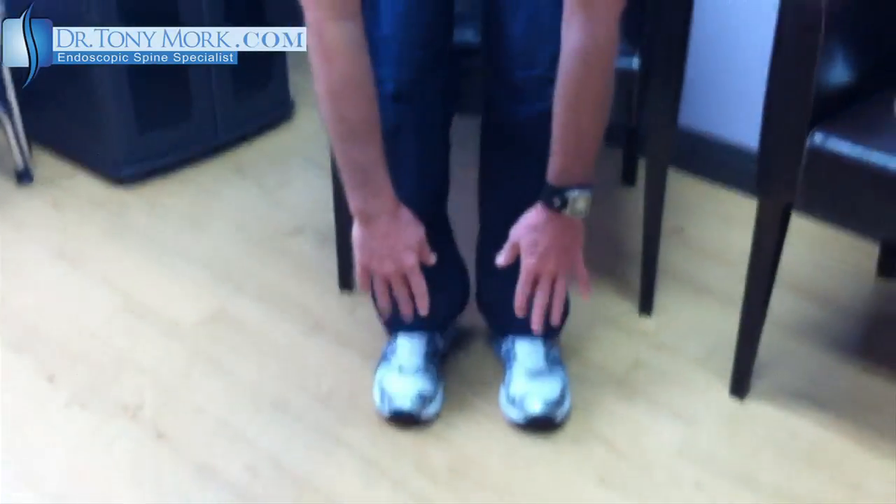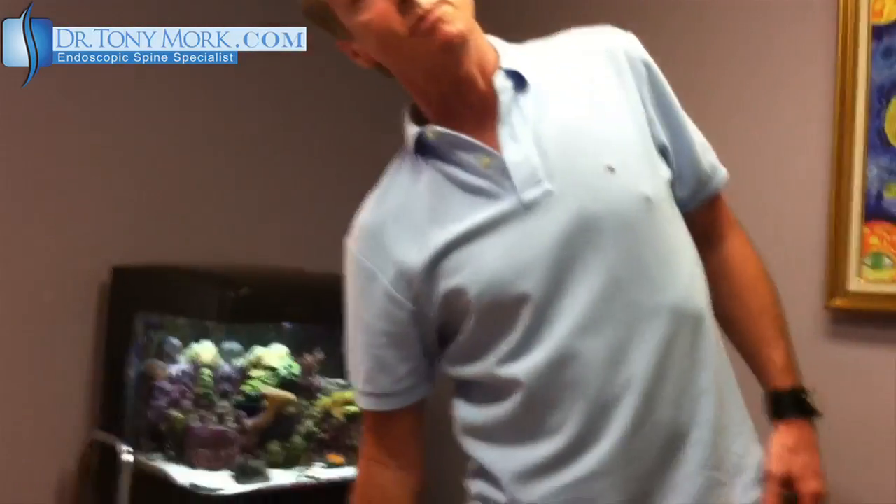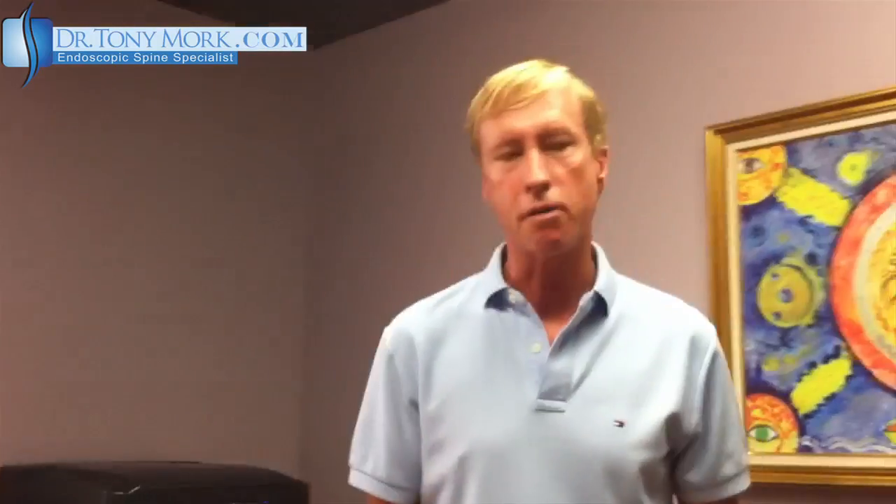Today I'm able to stand up with no problem. I'm able to bend and almost touch my toes — that will come probably in another week or so. I can also fully go into a back arch position with no problem. Yesterday I sat for approximately eight hours. I am very ecstatic with my new life, and in two weeks I'll be going on my Europe trip, which I would not have been able to do.